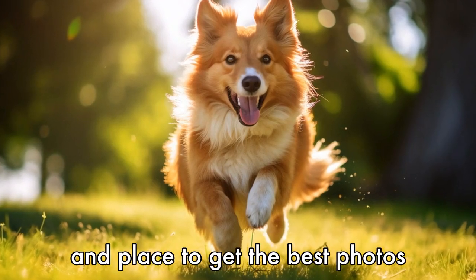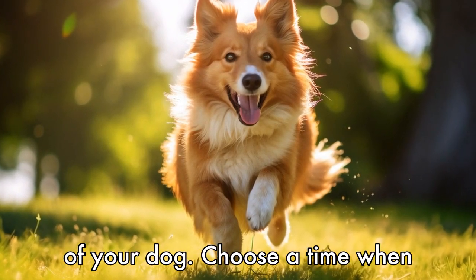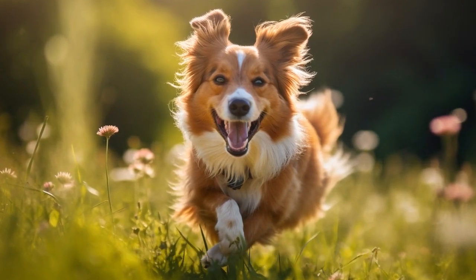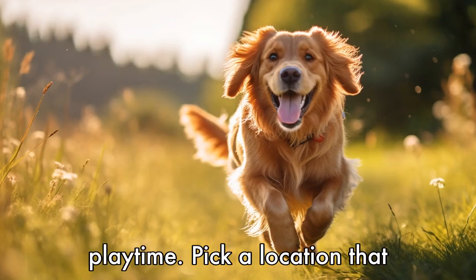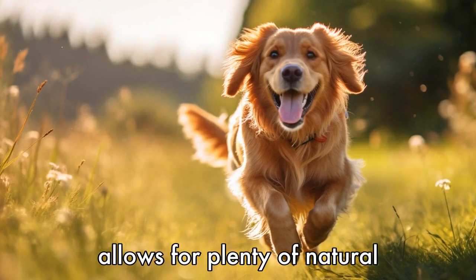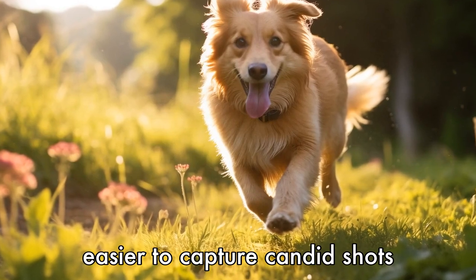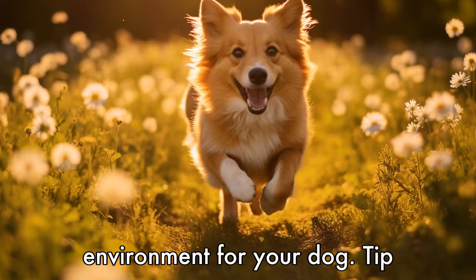Tip 1: Choose the right time and place. To get the best photos of your dog, choose a time when they are relaxed and comfortable, such as after a walk or during their normal playtime. Pick a location that allows for plenty of natural light and is free from distractions. This will make it easier to capture candid shots and create a more pleasant environment for your dog.